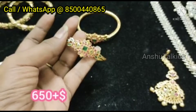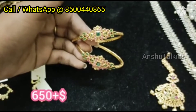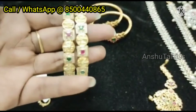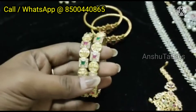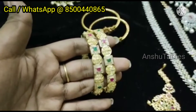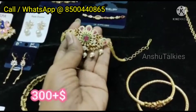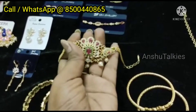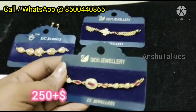There are items at 650 rupees. I have two bangles — there are different options available for only 400 rupees. This is the best option for kids. Some items are available for only 300 rupees.